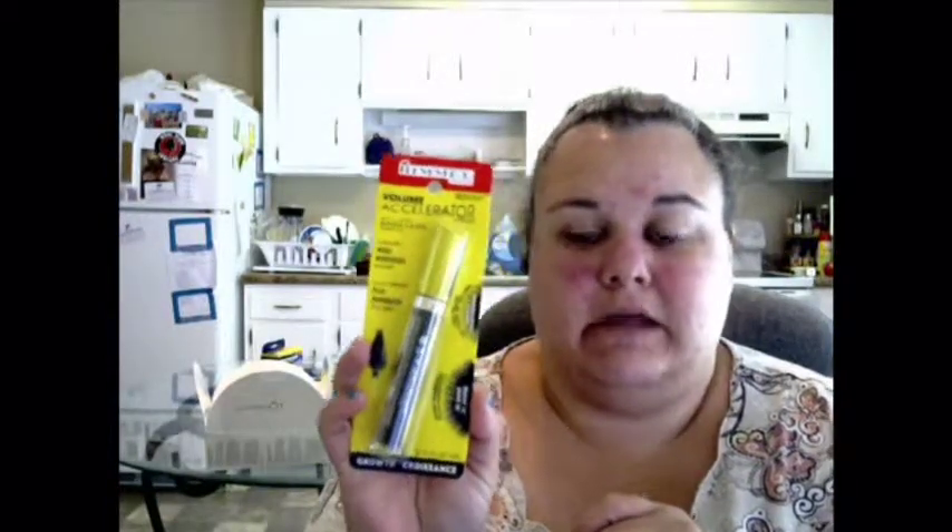Rimmel London was doing a giveaway on their Facebook page where you had to tag a couple of friends to get the Volume Accelerator mascara in Extreme Black. I tagged some friends and got it, along with a dollar-off coupon on the back of the card.